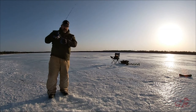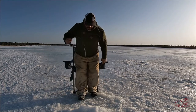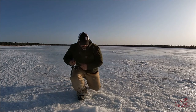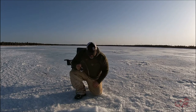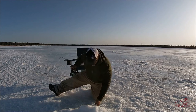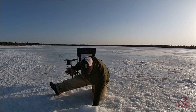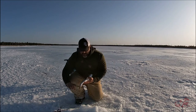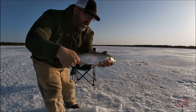It's like eight feet deep here. Fish on! First fish - it's pretty strong.